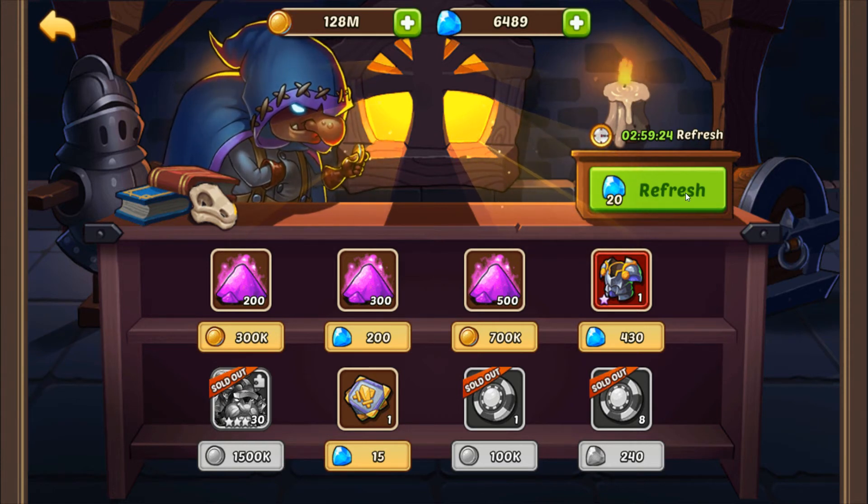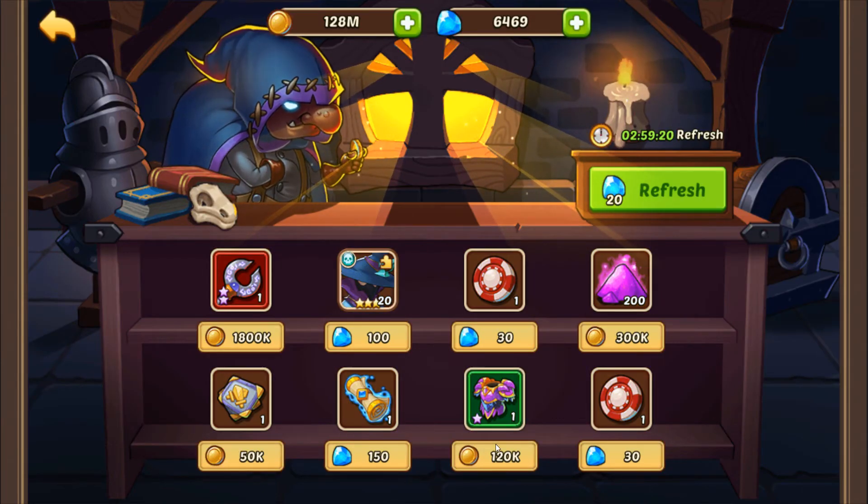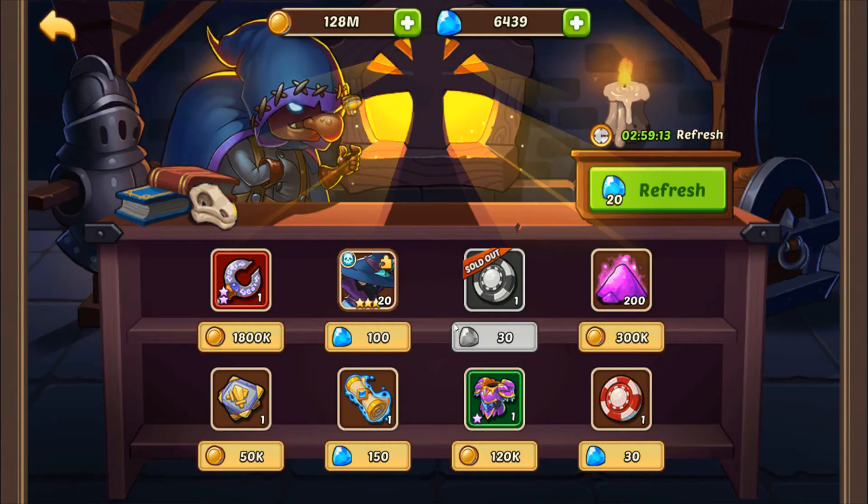The final and most important category is the Always Buy items, including Heroic Scrolls, Quest Scrolls, and Chips. These items will help you maximize your weekly event rewards if you purchase them every time they show up in the marketplace.